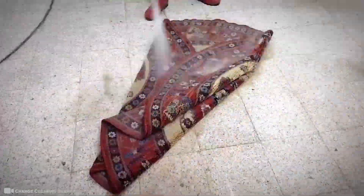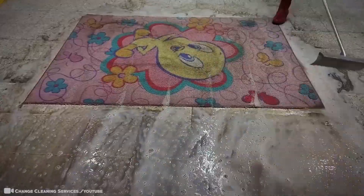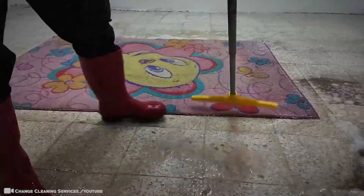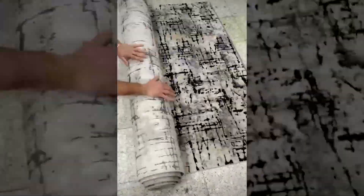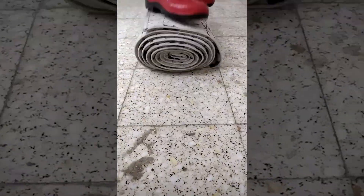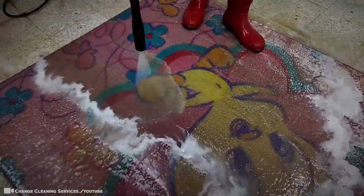First, he soaks the rug with water, adds soap, and scrubs it clean with a motorized spin brush. Almost immediately after it touches the rug, it starts the magical transformation. You can see the incredible difference as he slowly moves around the rug. If there is a method to clean rugs at maximum efficiency, this would be the one.